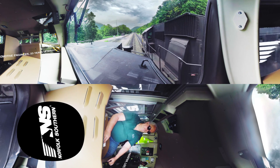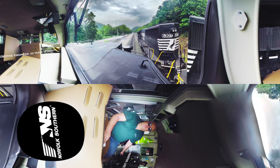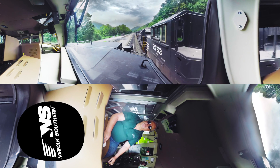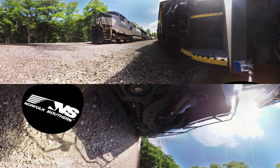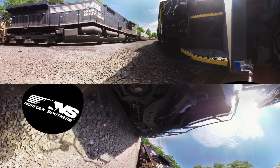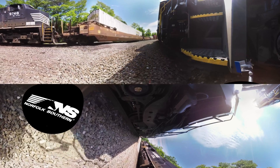When you hear that train coming up there at notch eight, pulling 10,000 tons of stuff behind it, with another set of engines behind it just giving it all it has, and it shakes the ground when you go by it — you have to be in awe by that, and you've got to love it.